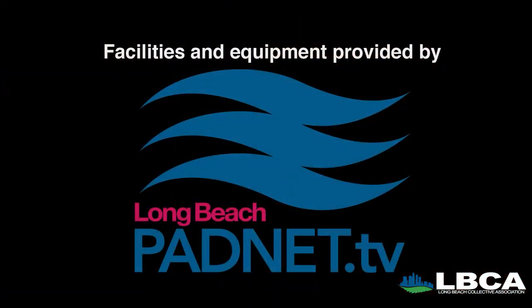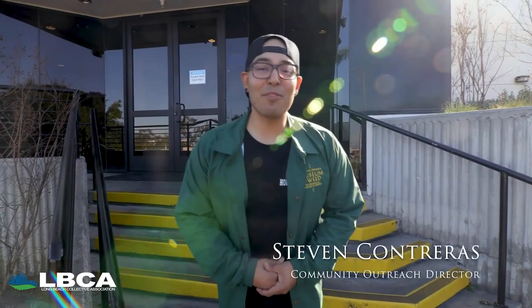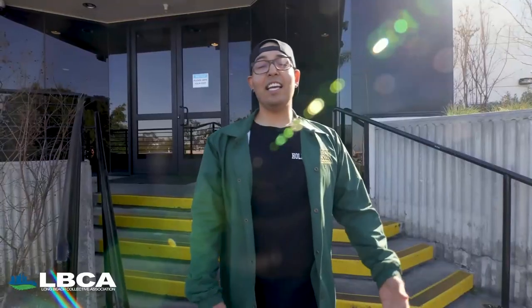Come join us on this episode of Behind the Leaf. We're at Wunderbrecht Walnut Street Facility. We're going to introduce you to the brains behind the operation, hopefully show you some cannabis. Come join me.